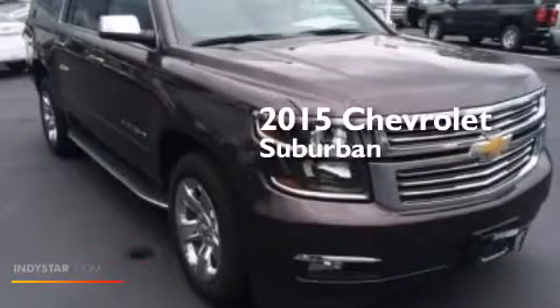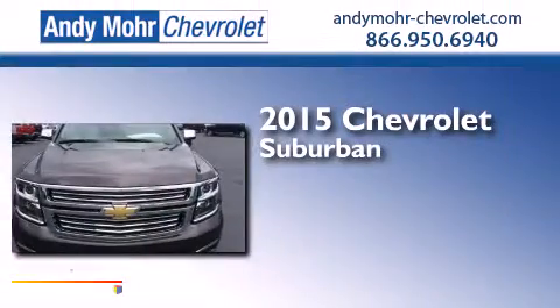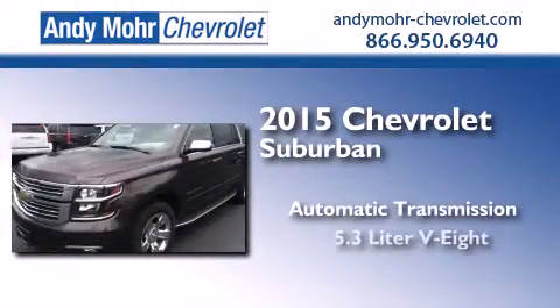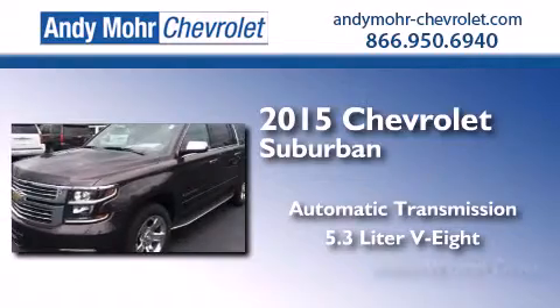This is a brand-new 2015 Chevrolet Suburban. This SUV has an automatic transmission, a 5.3-liter V8, and 4-wheel drive.